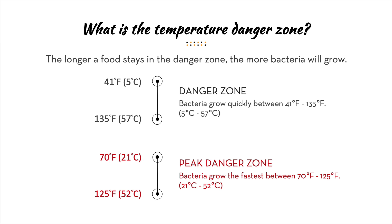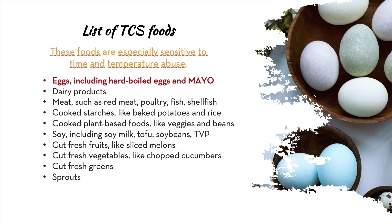If food is anywhere in the range of 41°F to 135°F, bacteria will grow quickly. But if food is left in the range of 70°F to 125°F, bacteria grow exponentially faster — these temperatures are like peak spa time for bacteria. They're essentially having a party and multiplying by the millions. The peak danger zone is the most important one to keep an eye on.